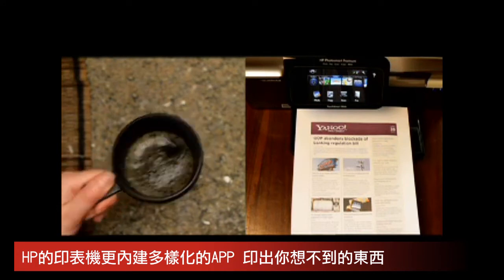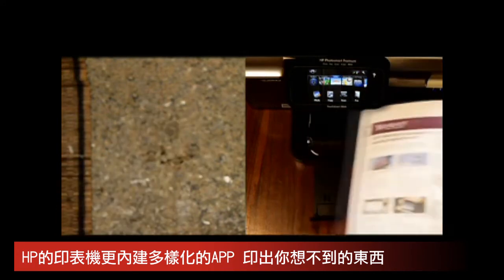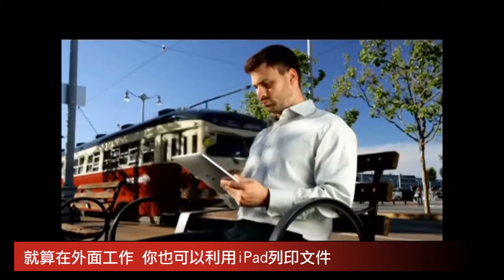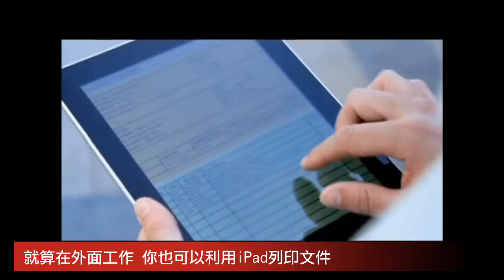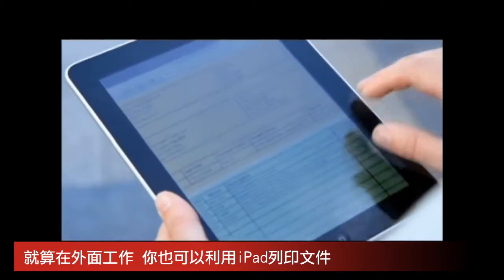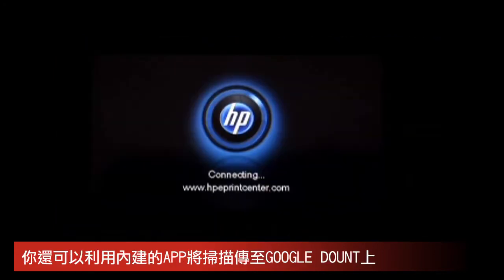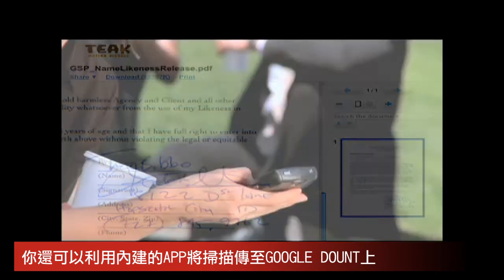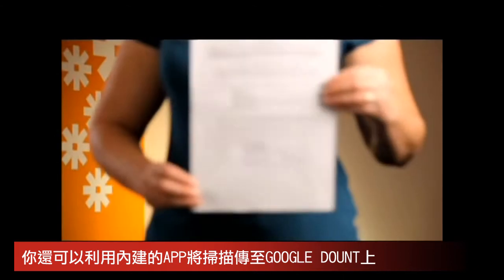Or grab the news that matters most to you, fresh off the web, as you head out the door for your morning commute. When it comes to business, ePrint lets you print crucial documents on the go, wherever you are. You can also use your HP printer to scan, send, and store important documents and contracts straight to Google Docs, so they're available wherever and whenever you need them.